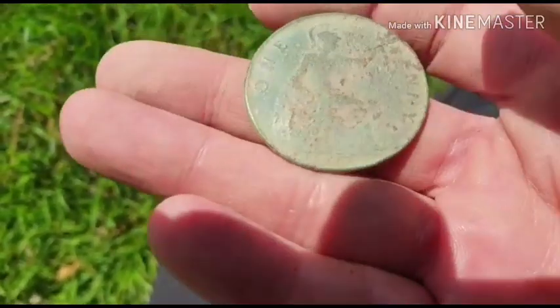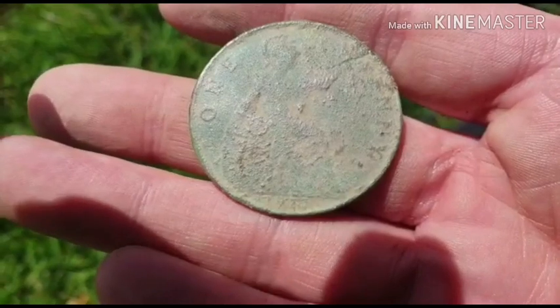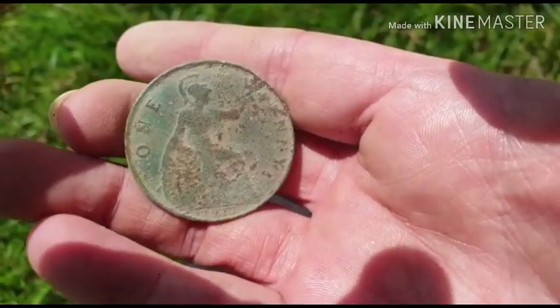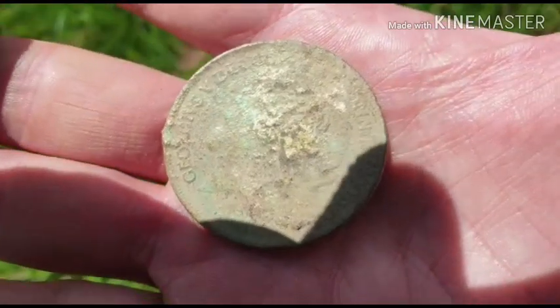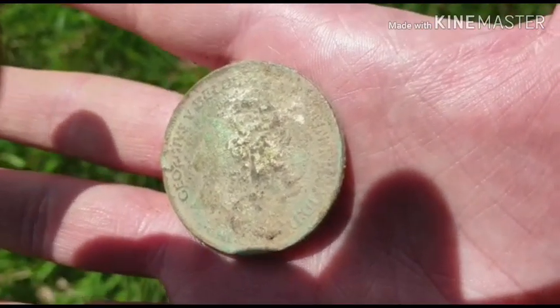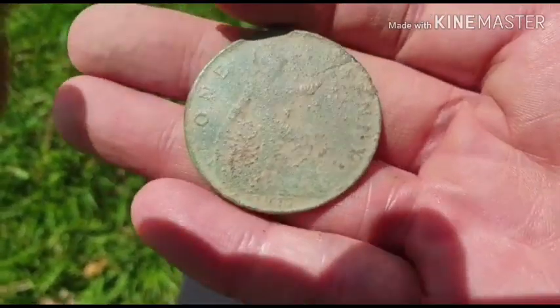Managed to have a clean up, and I can see: 19-20. And that's a George the Fifth one penny. You can see George the Fifth right around the side — his face is a bit crusty. Hopefully Jamie can clean him up nicely. I like that — that should clean up rather nicely.